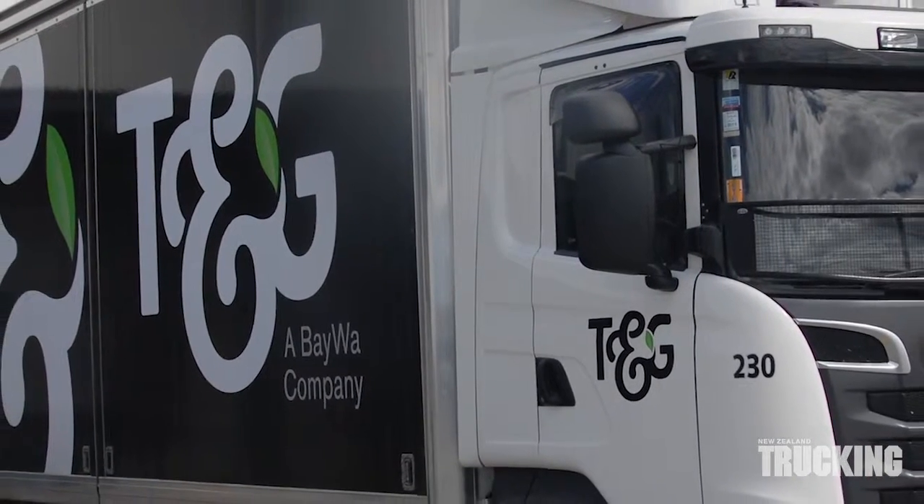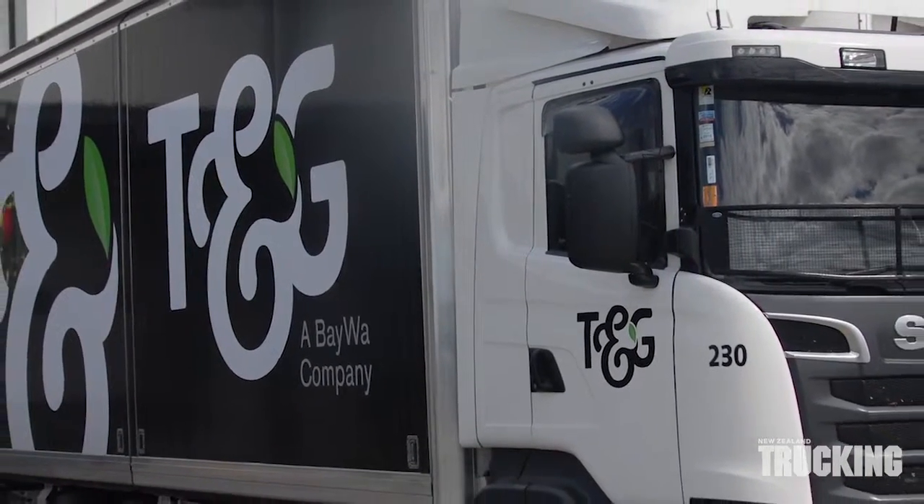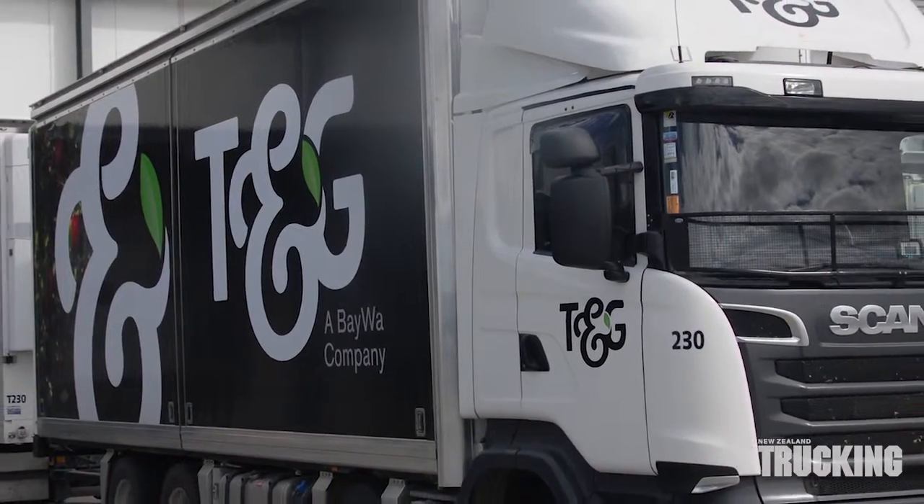Maxi-Trans slider side technology gives turners and growers the capability to load and unload through the side doors as well as the rear of their combinations.